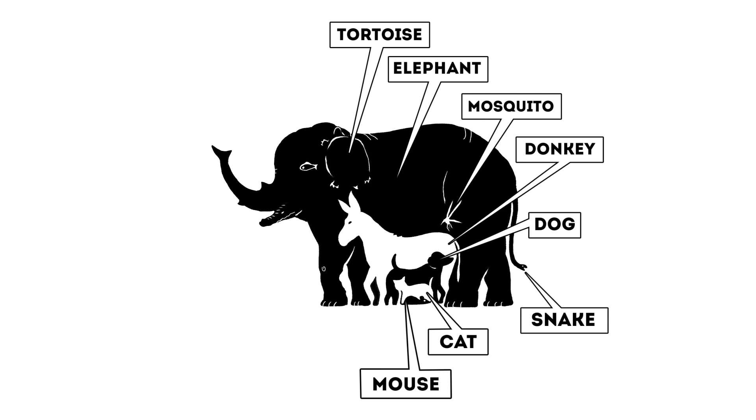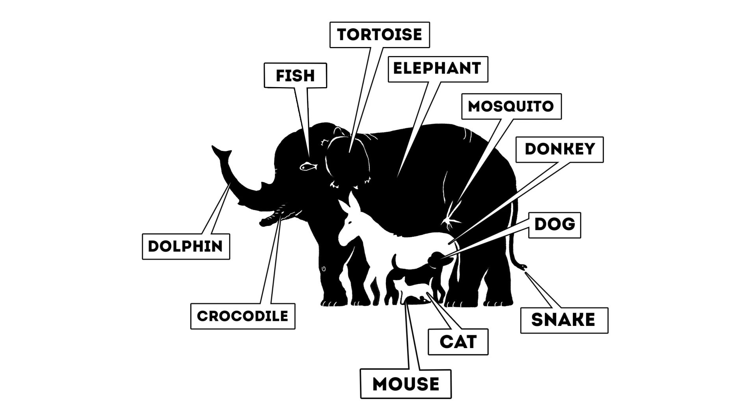And now, the top-level agents hiding in here are a crocodile, a dolphin, a fish right there in the eye, a bird's head, and a prawn.